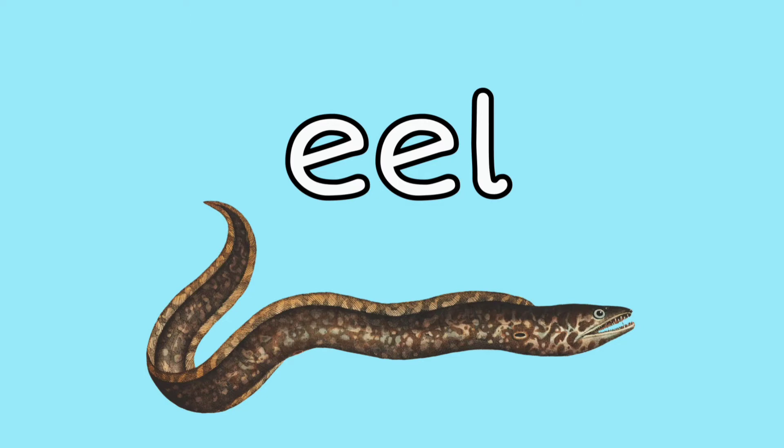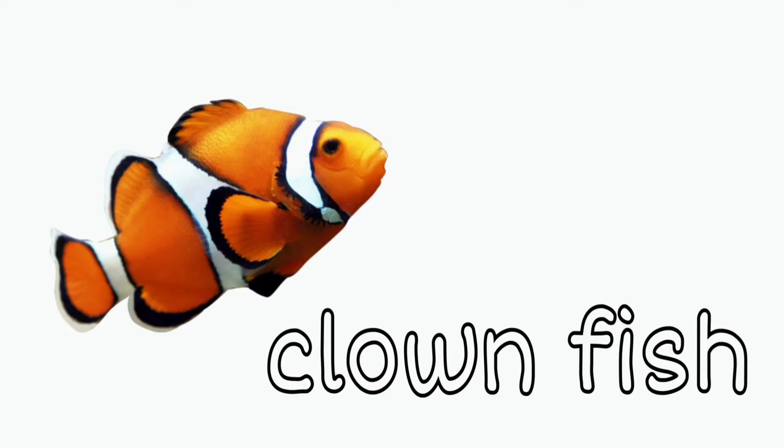Eel: eels can sting you with electricity. Clownfish: this is the same kind of fish as Finding Nemo. Lobster: that reminds me a lot of the crab, but it has a much longer body.